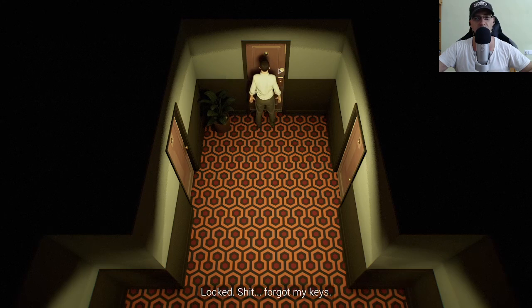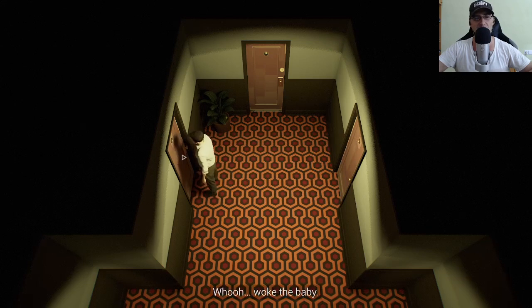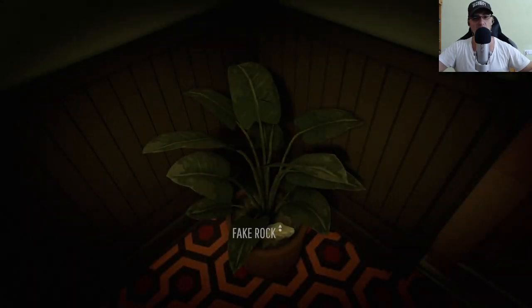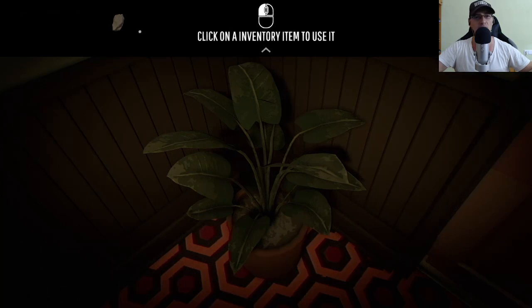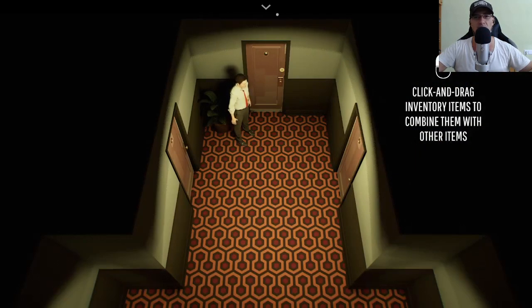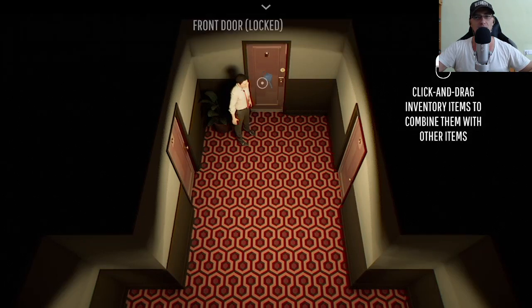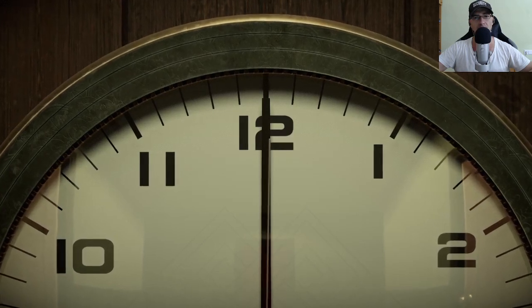Door locked, front door locked — everything is locked. Forgot my keys. Okay, don't despair — still in the plants. This one's locked. I wonder if anyone's ever gonna rent this unit. Okay, let's take the keys from the plant. There's a fake rock — move the cursor to the top to open inventory. Click on an inventory item to use it. There we go. Now I just need to use them on the front door. And this is when the 12 minutes are starting.